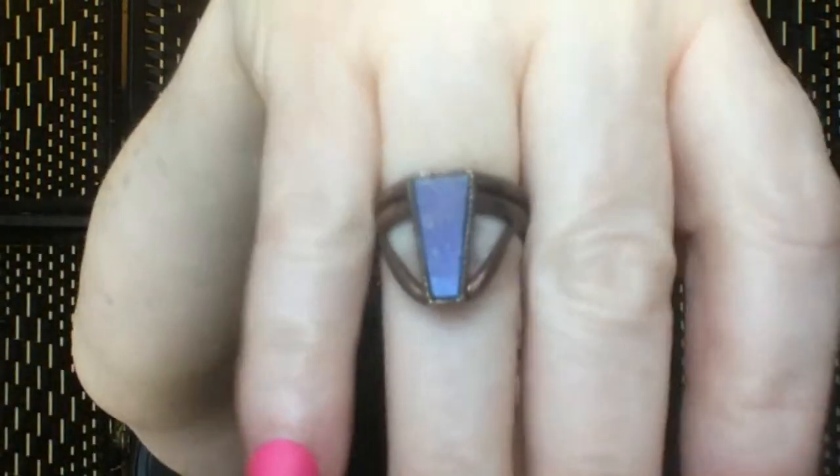Pre-goth was mod — but it's different. I think something different when I think mod — like British boys on Vespas wearing Fred Perry shirts. Have you seen the movie Quadrophenia? Okay, this ring looks copper. When I think mod I think Quadrophenia.